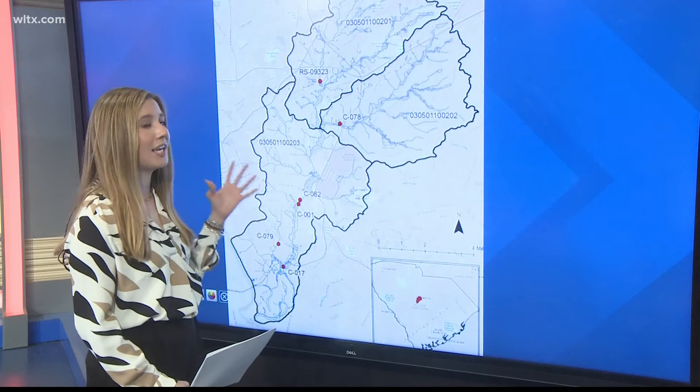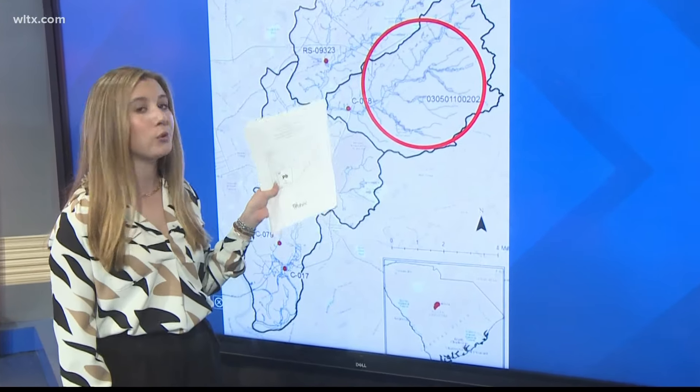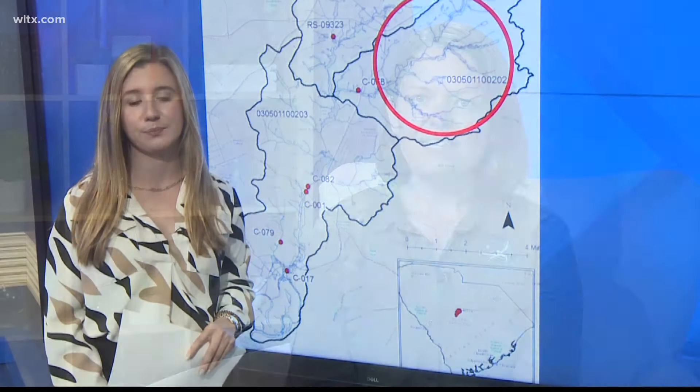Here you can see Gills Creek Watershed — this right here is the area affected. Today, I've been diving into this 43-page document, an action plan to help restore clean water to the area. It is very impacted by human behavior, but it also very much impacts us.